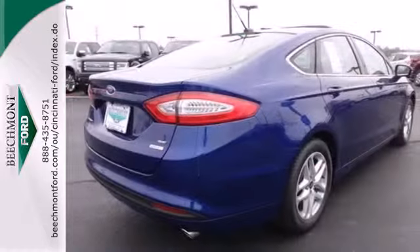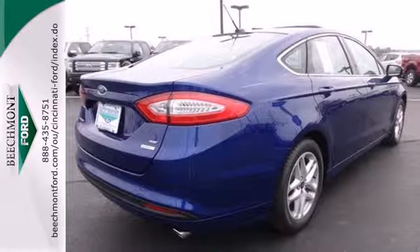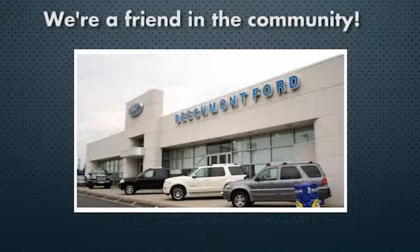You can't go wrong with this Fusion. Check it out today. Beechmont Ford — we're a friend in the community.